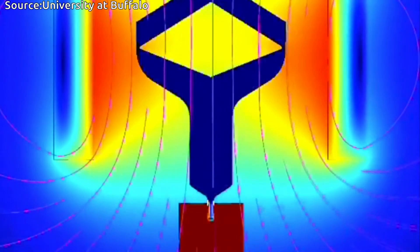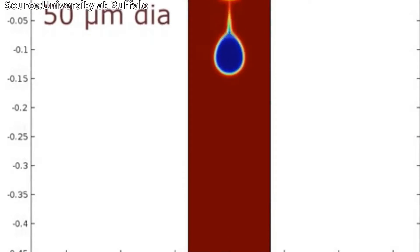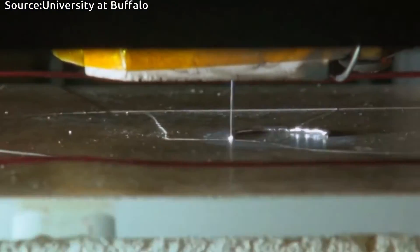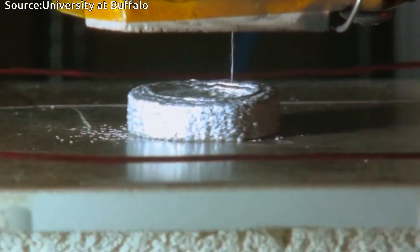When we energize the coil, we create a magnetic field which pushes inward on the metal and produces a droplet. Every time we produce a magnetic field it squeezes a droplet out, and we do that about a thousand times a second. Similar to the way an inkjet printer prints with droplets of ink to make an image, we print with very fine droplets of metal.